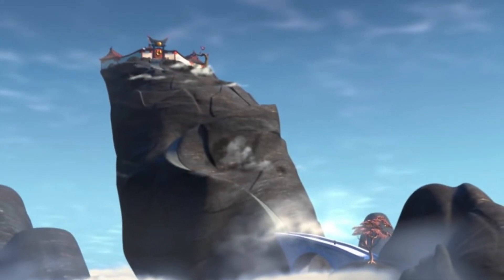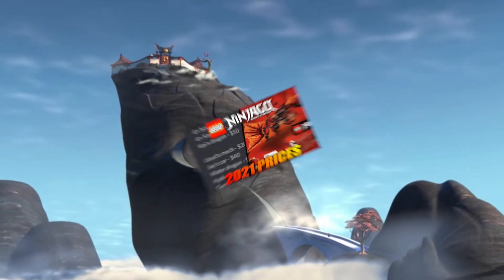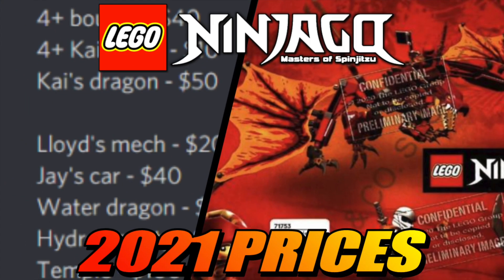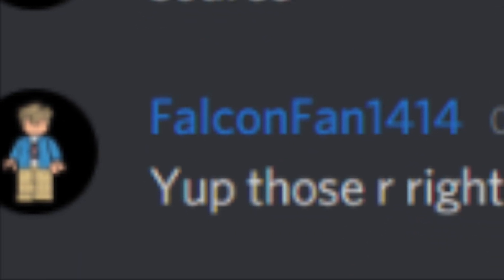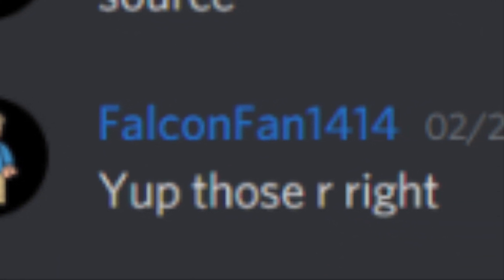Hello everybody, Neil here from the Four Corners and welcome to a quick little video talking about some brand new summer 2021 details for Ninjago. We got the prices leaked for all the upcoming sets. The leak itself seems pretty trustable — it's by falconfan1414. He's been around for a very long time and he's always right about these leaks, so we can definitely trust these prices for sure.